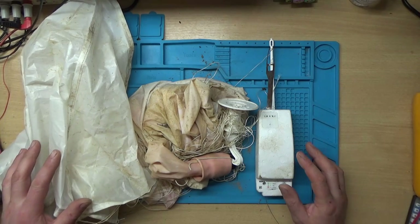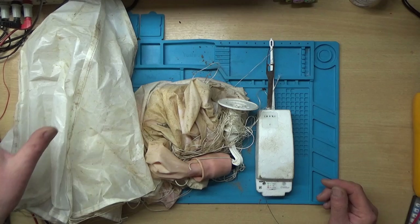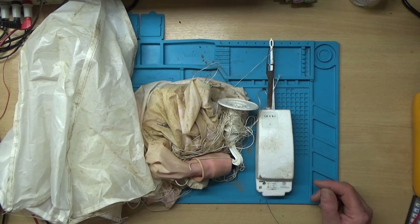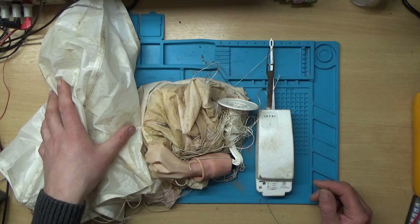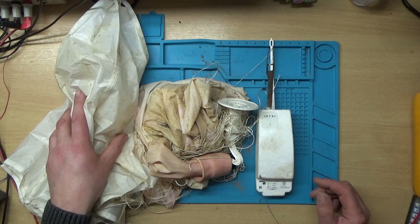Hi, I bet you're thinking, what on earth have you got now to fix? A former friend of mine — one of his friends found this in one of his fields. And for those of you who don't know what it is, it's a weather balloon.